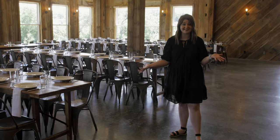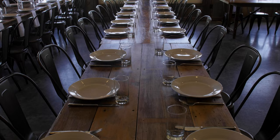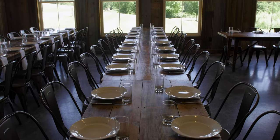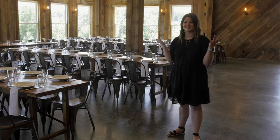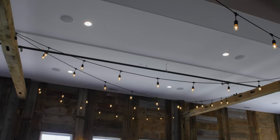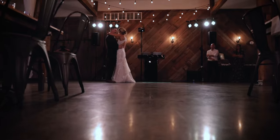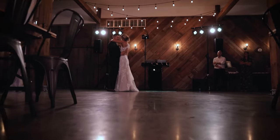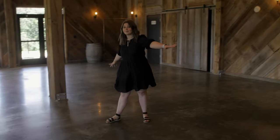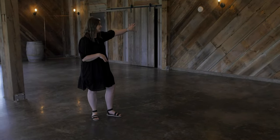So this is our event space. We provide all the tables and chairs. Our tables are made of historic barn wood, which is showcased around the space. We have 14-foot ceilings and these string lights are included with your rental. Typically we try to keep the dance floor under them, so all of this open area here is going to be your dance floor, and traditionally we center the DJ right in between these two sconces.